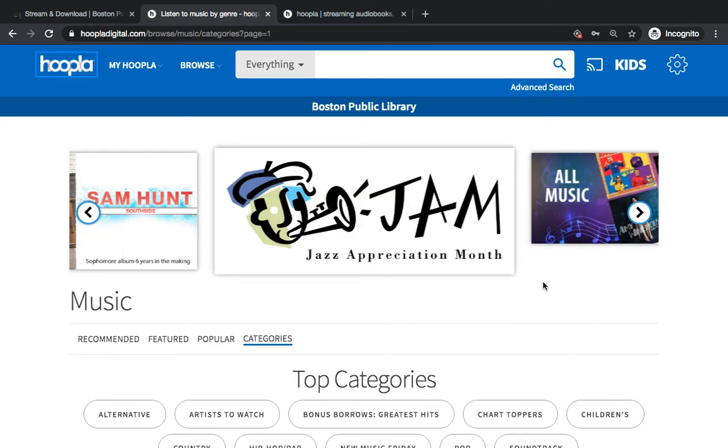Thank you for watching and I hope you have fun experimenting with Hoopla. Have a good one.